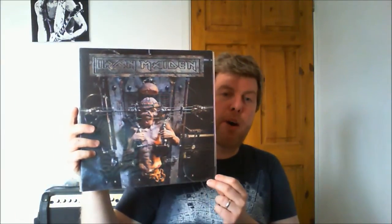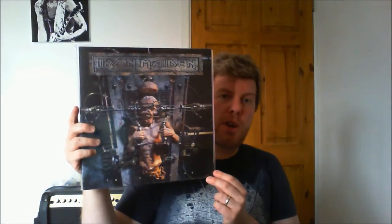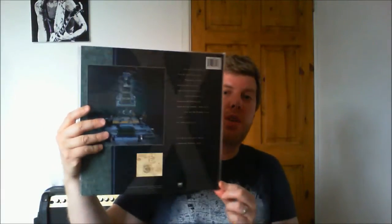This completes my Maiden studio album collection, but obviously it doesn't complete my various pressings from around the world. For example I've got to get both this one and the X-Factor in Brazilian copies. You can get bootlegs of both of these, so please PM me if you're thinking of buying a copy so we can compare notes on run-outs and matrix numbers in the dead wax. I can send you photos of what a bona fide UK pressing should look like. Those two spares are for sale — I've got an offer on the X-Factor already but Virtual XI is available.